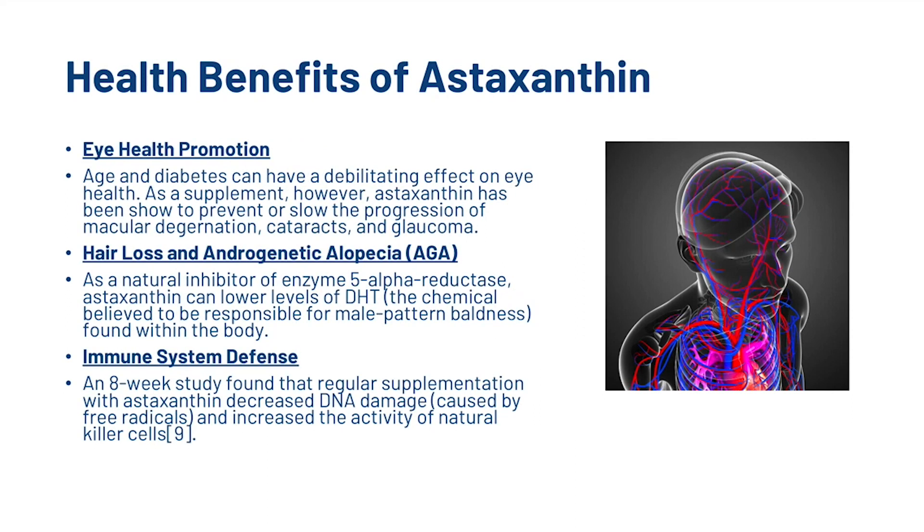Also, we've got eye health promotion. Age and diabetes can have a debilitating effect on eye health. As a supplement, however, Astaxanthin has been shown to prevent or slow the progression of macular degeneration, cataracts and glaucoma. And obviously, the one we've all been wanting to know about — hair loss and androgenetic alopecia. As a natural inhibitor of enzyme 5-alpha reductase, Astaxanthin can lower levels of DHT. There was an 8-week study that found regular supplementation decreased DNA damage caused by free radicals and increased the activity of natural killer cells.